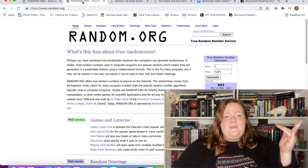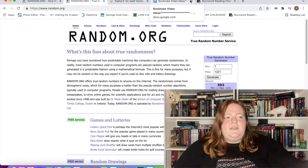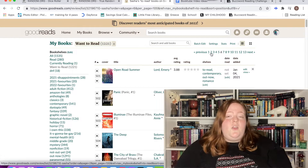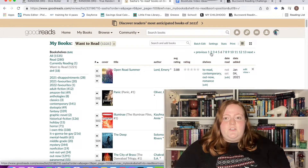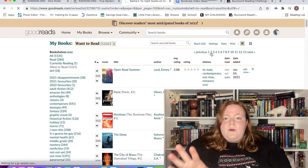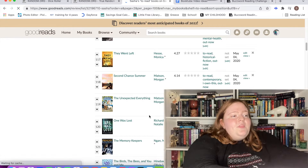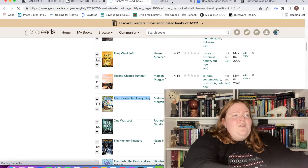On to book number two! Number 119 — an earlier addition to this list. I've been adding books left, right, and center recently — basically every book that remotely sounds like something I'd read ends up on here.